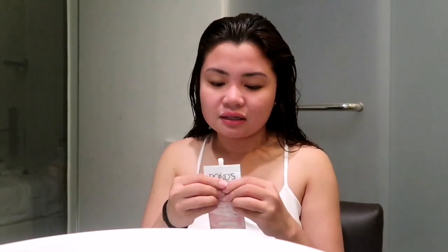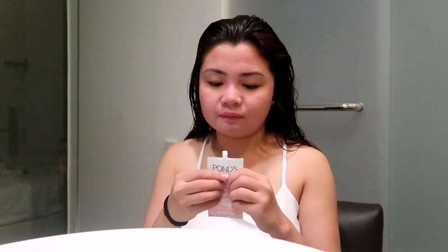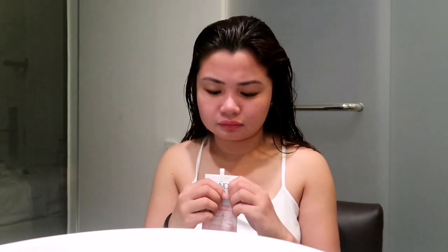This is only for 10 minutes, so it's easy. Let's just put this one. My face is clean because I just took a shower. Oh my gosh! The color is so nice. I'll look here because this is where the mirror is.